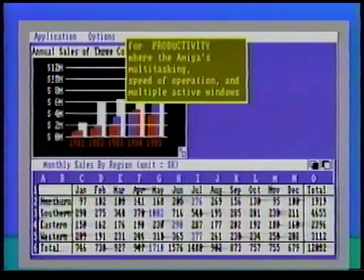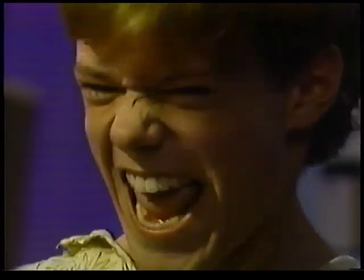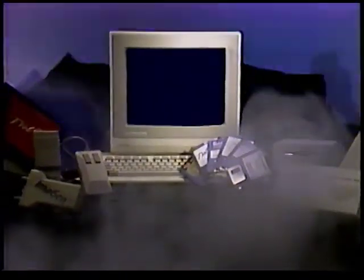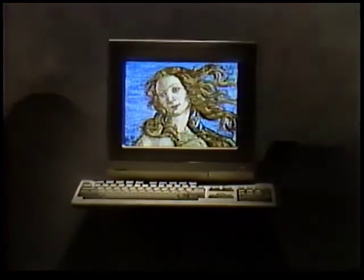I am the Commodore Amiga 500. I am all that you have seen, all that you have heard, all that you have experienced, and more. I am the center of the entire family of Commodore Amiga hardware, software, and peripherals, including the Commodore Amiga 2000, the ultimate professional computer. I am beautiful.